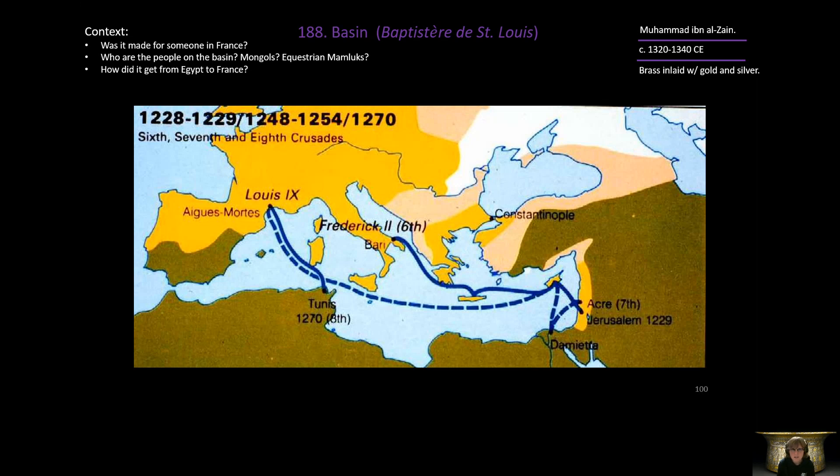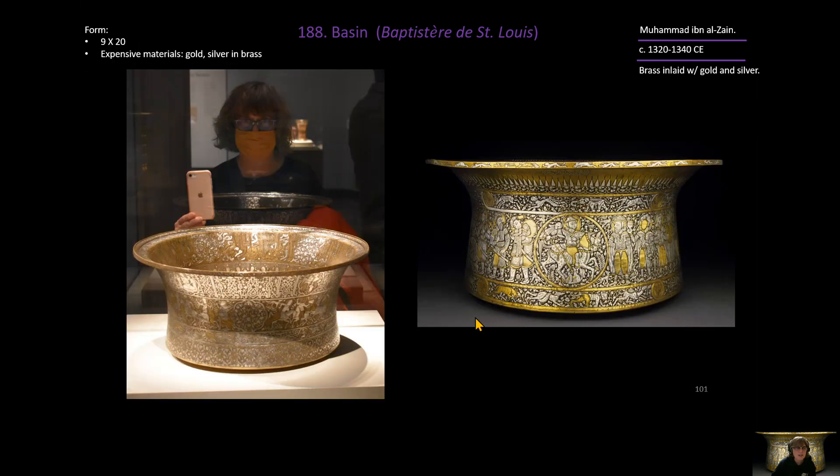There are several issues and mysteries surrounding this piece. Was it made for someone in France? It did get to France — but how? Who are the people featured on the basin? Are they Mongols? One historian believes it shows a Mongol-Mamluk interaction surrounding the circumcision of a young Mongol boy. Others say it depicts the Mamluks and their special equestrian regiments. The big question is: how did it get from Egypt to France? It is probably one of the most studied pieces of Middle Eastern art, and it is now in the Louvre.